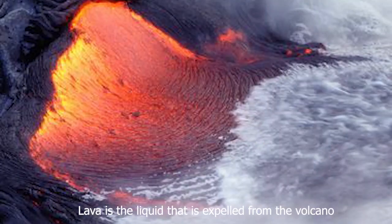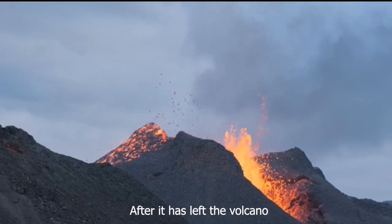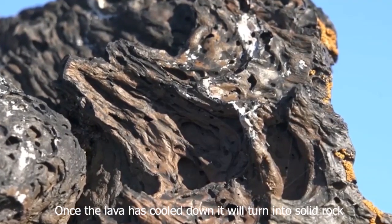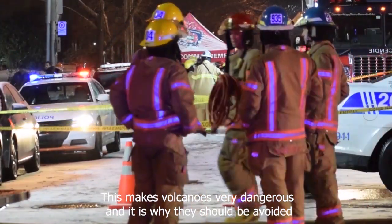Lava is the liquid that is expelled from the volcano. Once a volcano erupts, the magma will come out of the top of the volcano, and after it has left the volcano, it is called lava. Once the lava has cooled down it will turn into solid rock. Lava is very, very hot, which makes volcanoes very dangerous and it is why they should be avoided.